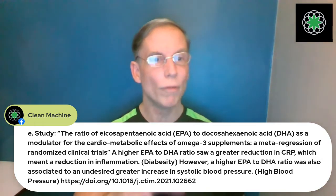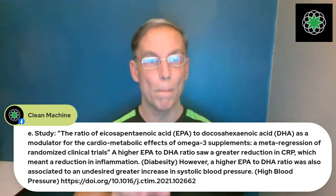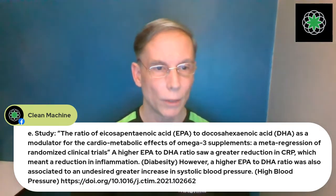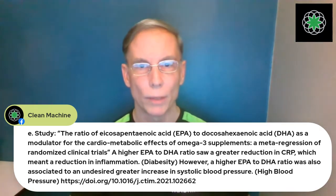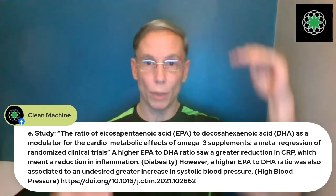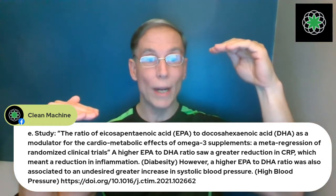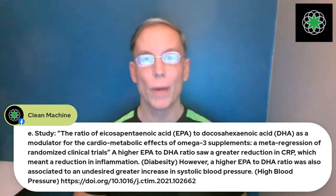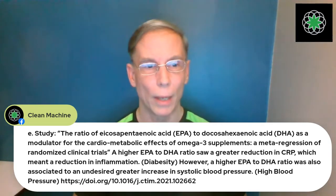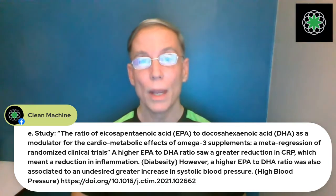A higher EPA to DHA ratio was associated with greater CRP — C-reactive protein — which is a marker that goes up when you're diabetic. So a higher EPA ratio is not good if you're diabetic.